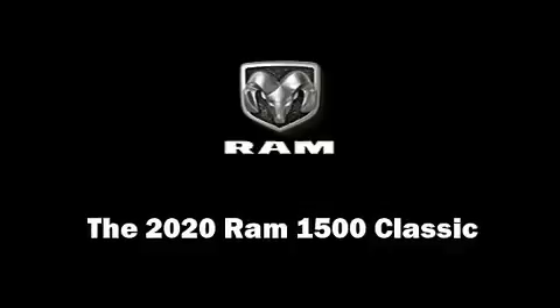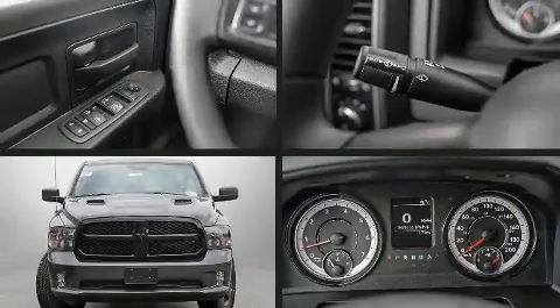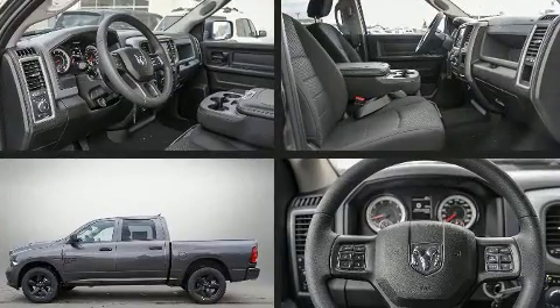You can expect a lot from the 2020 Ram 1500 Classic. This four-door, six-passenger truck leads among competitors in its segment.